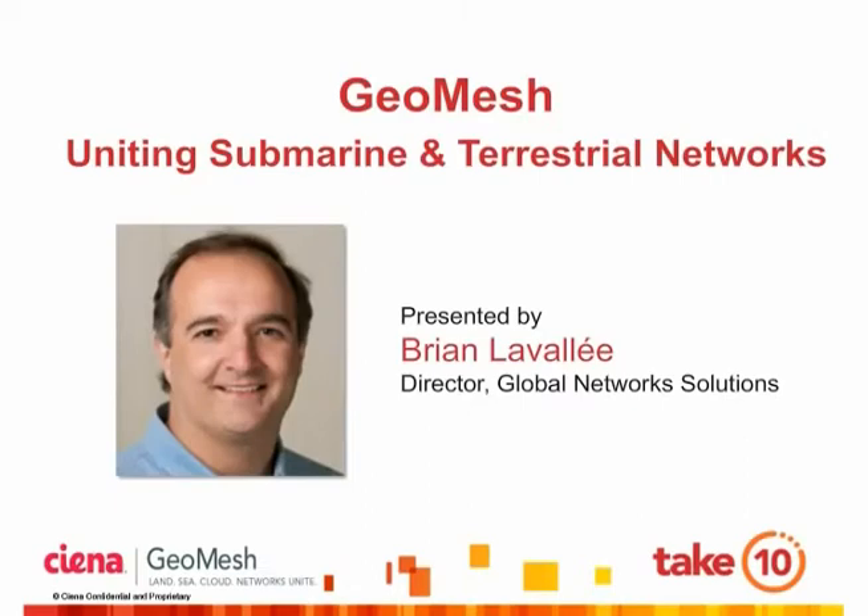Hello, welcome to Siena Take 10, where it only takes 10 minutes to learn about Siena's latest networking technologies and services. In this installment, you will learn about GeoMesh, uniting submarine and terrestrial networks. Our speaker is Brian Lavallee. Brian is Siena's Director of Global Network Solutions. Grab a coffee and enjoy.